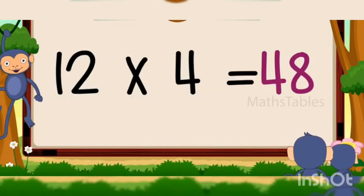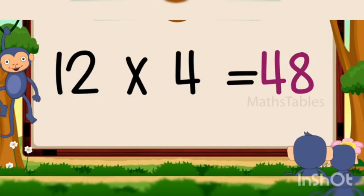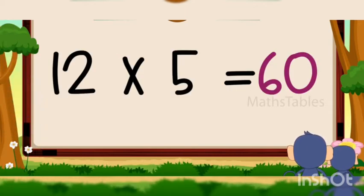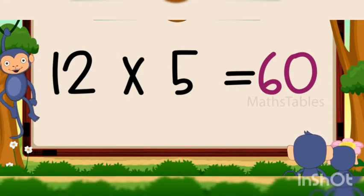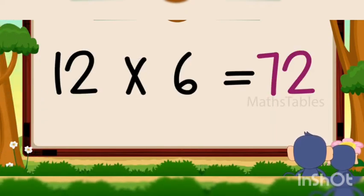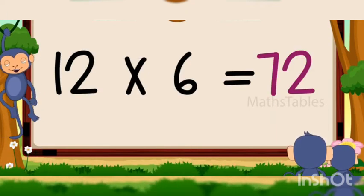12 fours are 48, 12 fours are 48, 12 fives are 60, 12 fives are 60, 12 sixes are 72, 12 sixes are 72.